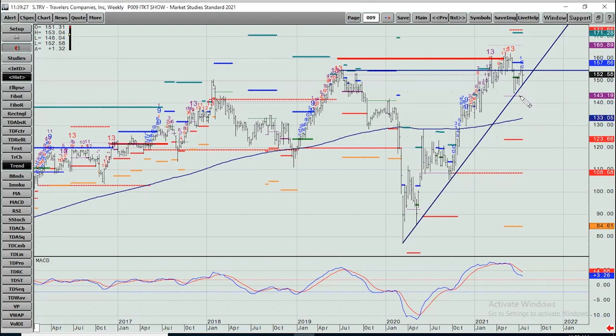And that is it. We went through all 30 names in the Dow Jones in the half hour we had. I hope this was helpful to you. I'm Rick Bensignor, and thanks for tuning in to this week's In The Know Trader.